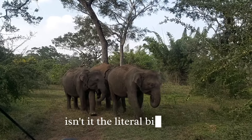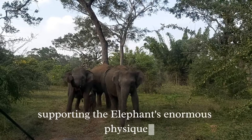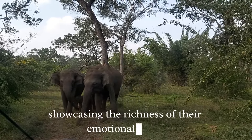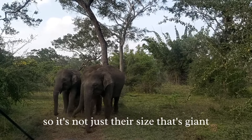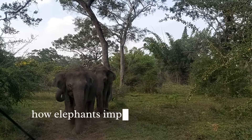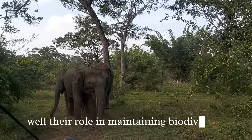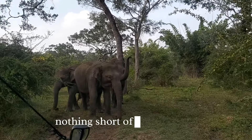It's a fascinating blend — the literal big heart efficiently supporting the elephant's enormous physique, and the metaphorical big heart showcasing the richness of their emotional world. So it's not just their size that's giant; elephants with their large hearts are indeed giants filled with love. Their role in maintaining biodiversity and shaping the landscapes is nothing short of monumental.